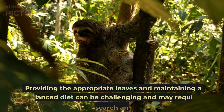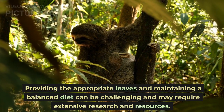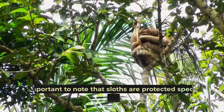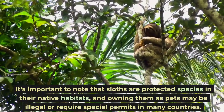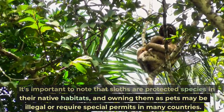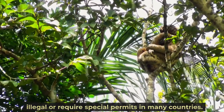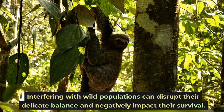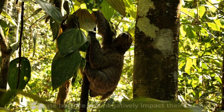Providing the appropriate leaves and maintaining a balanced diet can be challenging and may require extensive research and resources. It's important to note that sloths are protected species in their native habitats, and owning them as pets may be illegal or require special permits in many countries. Interfering with wild populations can disrupt their delicate balance and negatively impact their survival.